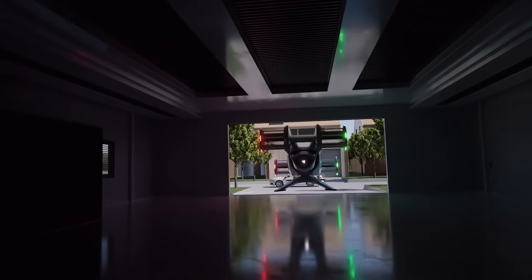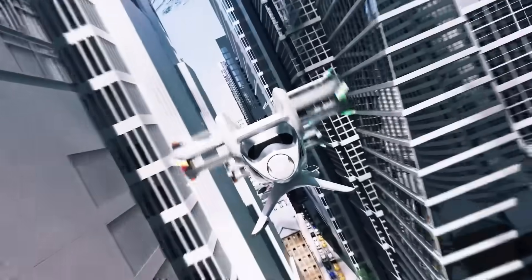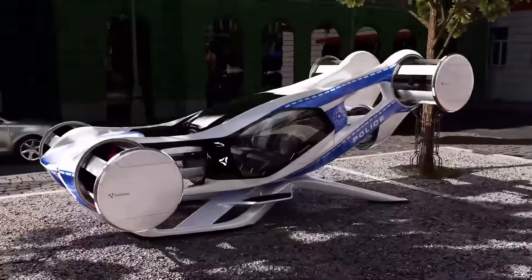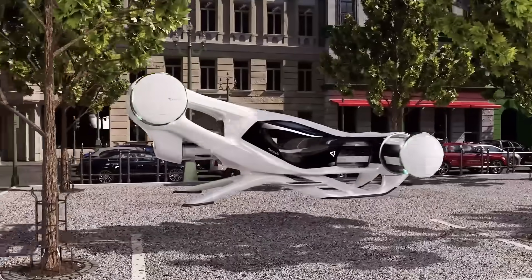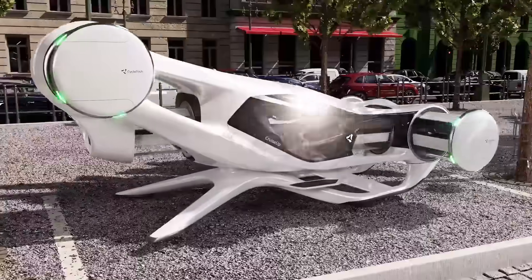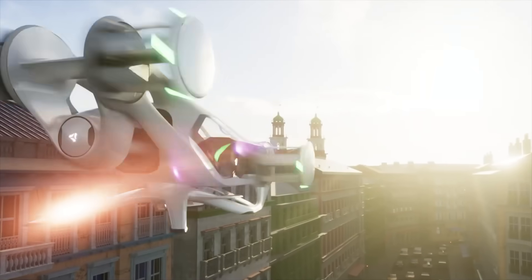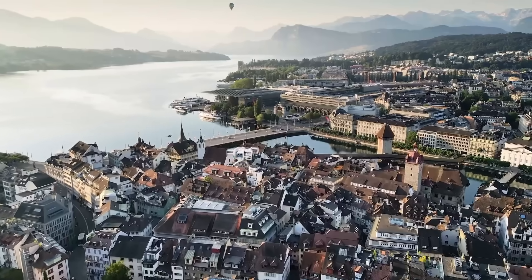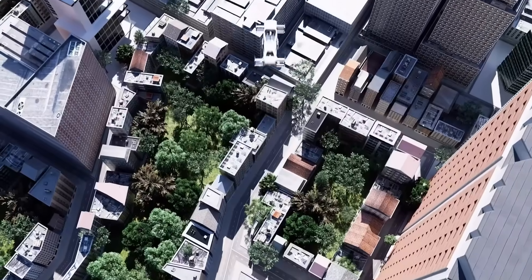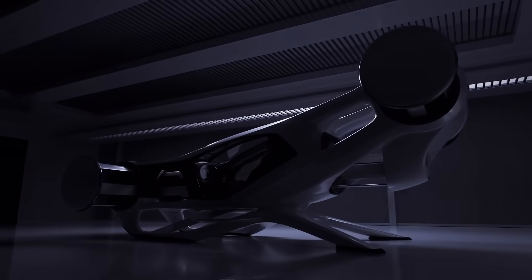In flight mode it soars at speeds up to 120 miles per hour with a range of 130 miles, while on the ground it cruises at 30 miles per hour for up to 220 miles. Its rotating cockpit offers full 360-degree visibility, and core safety features include obstacle detection, autonomous emergency landing, and a ballistic parachute system — making it a revolutionary leap into the future of hybrid personal travel.